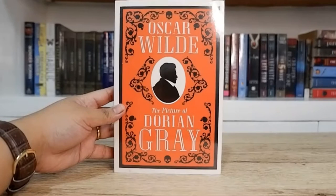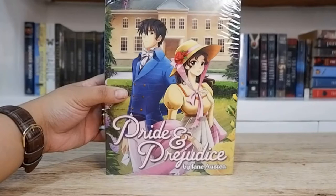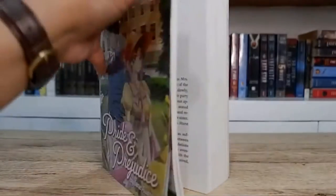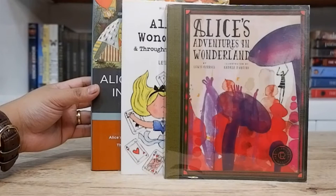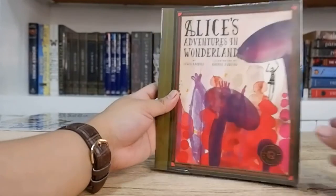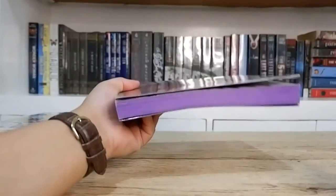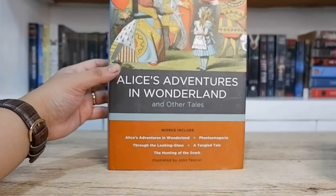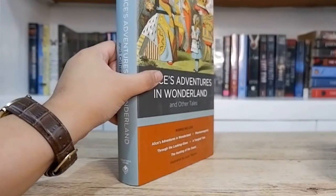Jane Eyre by Charlotte Brontë, The Picture of Dorian Gray by Oscar Wilde, 1984 by George Orwell, A Christmas Carol and Other Christmas Books by Charles Dickens. Another one I got from the Big Bad Wolf Book Sale is this manga edition of Pride and Prejudice by Jane Austen — it's super cool because it has illustrations inside, really nice. Lastly for my classics, I have three different editions of Alice in Wonderland. I have the Reimagined Classics edition, which is actually a graphic book illustrated by Andrea D'Aquino — it has illustrations inside, really nice, and I super love the sprayed edges. Next I have the Wordsworth edition of Alice in Wonderland and Through the Looking Glass by Lewis Carroll. Lastly, I have Alice's Adventures in Wonderland and Other Tales, illustrated by John Tenniel and published by Chartwell Books.